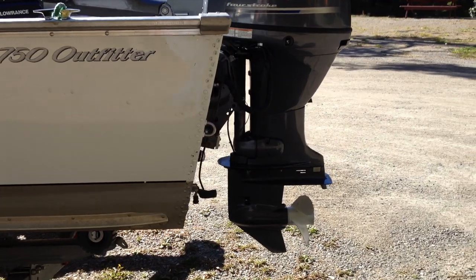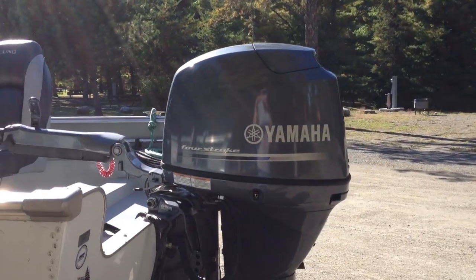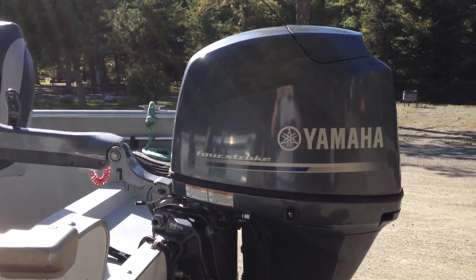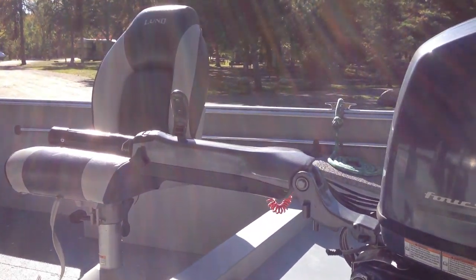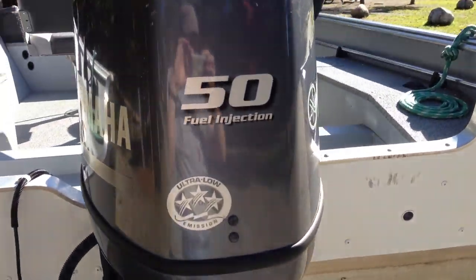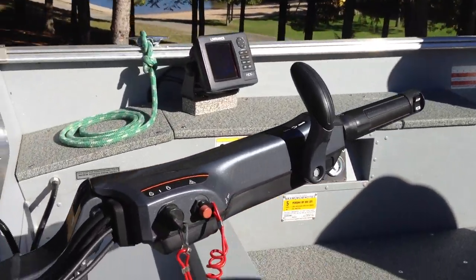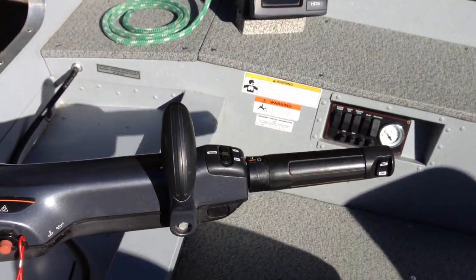Motor's in great shape — it's the Yamaha 50 horsepower 4-stroke with electronic fuel injection. It has your electric start, trim and tilt, and it also has your troll speed control, mounted up on the handle right in there.